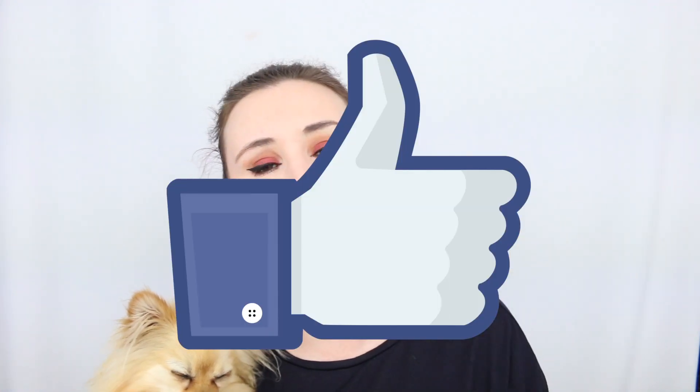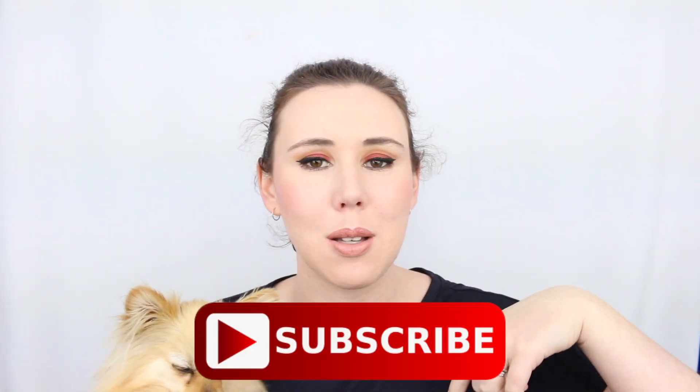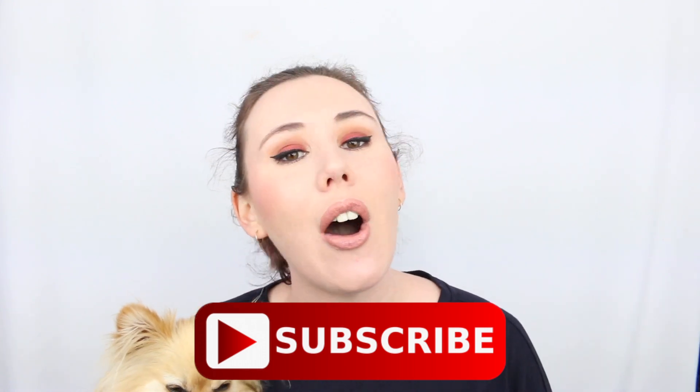That is all my product empties for the month of August. Let me know down in the comments what products you used up this month. Don't forget to give this video a big thumbs up if you like product empties, and click the subscribe button below before you click off. This is your go-to channel for all things Aussie beauty. Thanks for stopping by and hanging out with me today — we'll see you in the next video. Goodbye everyone!